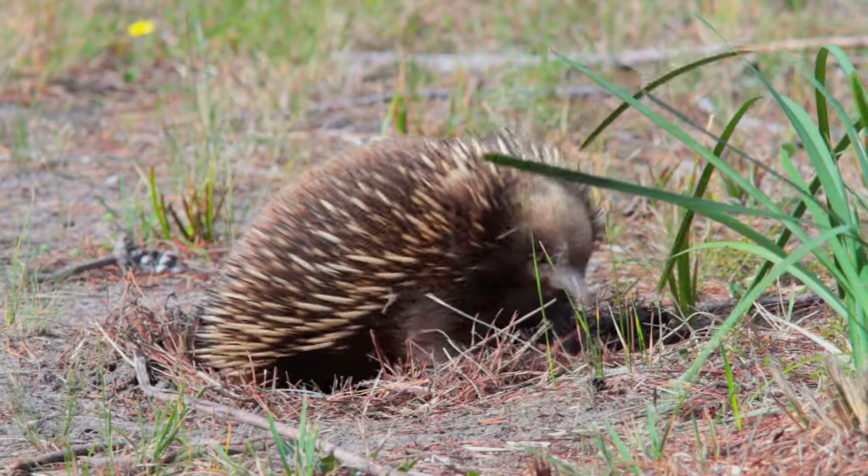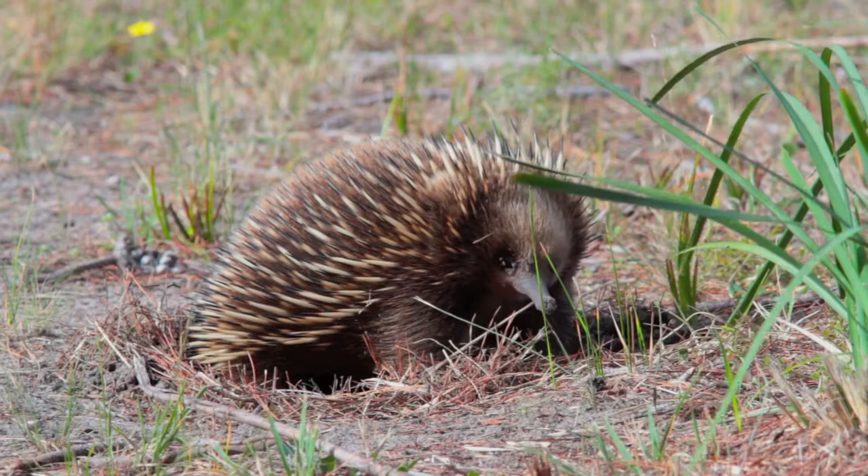The echidna, or short-beaked echidna, or even spiny anteater, is a great little animal. We quite often see them on the sides of roads or in paddocks.